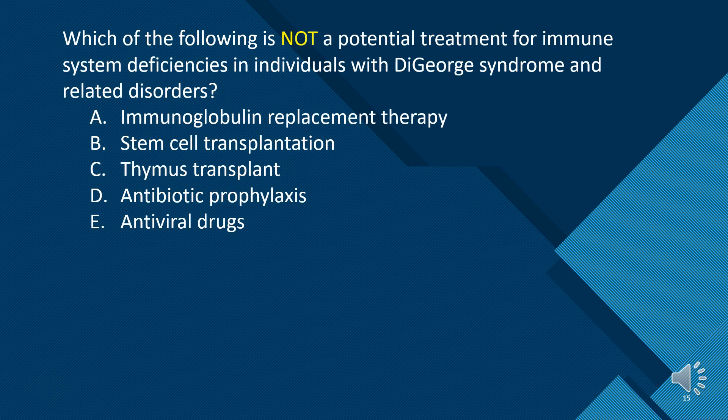Which of the following is NOT a potential treatment for immune system deficiencies in individuals with DiGeorge syndrome and related disorders? A. Immunoglobulin replacement therapy. B. Stem cell transplantation. C. Thymus transplant. D. Antibiotic prophylaxis. E. Antiviral drugs. The answer is C — thymus transplant. Thymus transplantation is still considered an experimental procedure and its efficacy and safety have not been fully established. Clinical trials are ongoing to evaluate the long-term outcomes. Other choices are used to treat and manage DiGeorge syndrome.